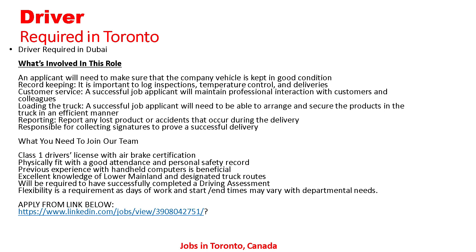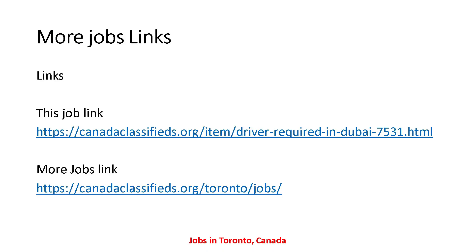Apply from the link below. Here I have told you all the details about this job — driver required in Toronto. If anyone is interested in this job and wants to apply, you can send your resume to the given email address. The job link is shown on screen, and I have also provided this link in the description.